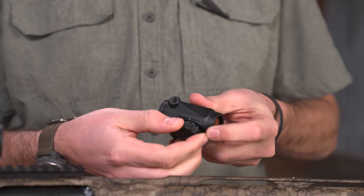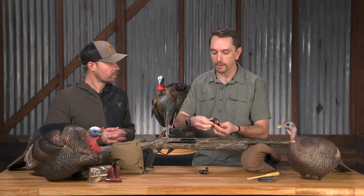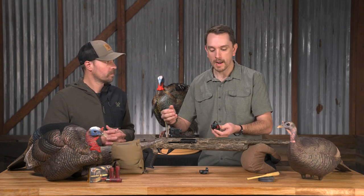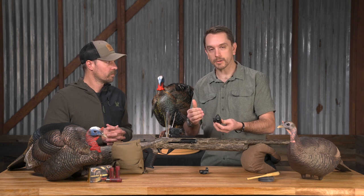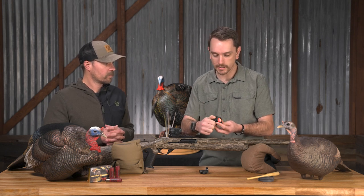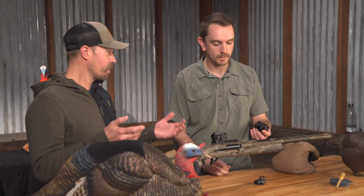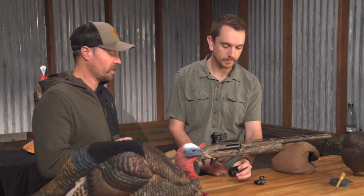So if I've got a bird I've been working since fly-down and I forget that my dot is set on four — a low intensity setting — and all of a sudden it's 8 o'clock in the morning and the sun's come through and that bird's working in, I notice my dot is dimmer than it should be. I just give a quick gross adjustment to setting seven and I'm huntable. That can definitely be nice — if you've got cold hands or you're wearing thicker gloves, being able to grab that dial and make that rapid adjustment is a really nice feature of the Crossfire.